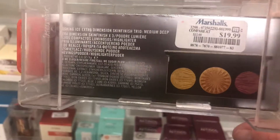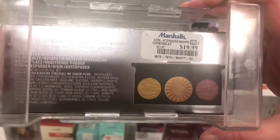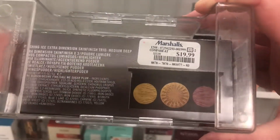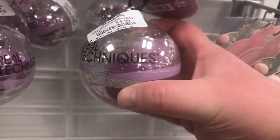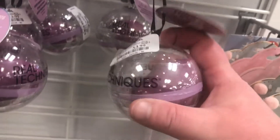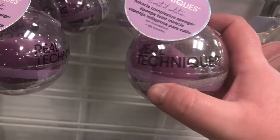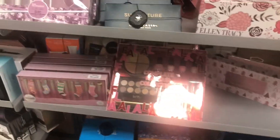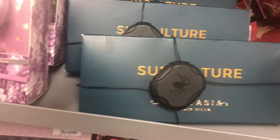From MAC there's the Flashing Ice Extra Dimension Skin Finish Trio for medium to deep for $19.99 — really pretty highlights. From Real Techniques there's a little beauty blender ornament for $3.99 — I really like the Real Techniques blenders; they're very soft and blend out foundation very evenly. Lots of gift sets are out for the holidays, including more of the Anastasia Subculture palette.